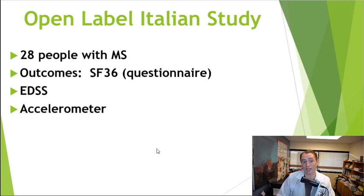Now we move on to a somewhat larger study — an open label study done in Italy, meaning everyone gets the tau patch with no placebo group. So it's not the best form of scientific research. They had 28 people with MS, some with relapsing MS and some with progressive MS. They looked at a couple of different outcomes. One was a questionnaire called the SF-36, which asks people questions about their quality of life and function. The next was the EDSS — the Expanded Disability Status Scale — a measure of disability in MS used in clinical trials, where zero is no disability and at EDSS 6, a cane is required to walk 100 meters. They also used an accelerometer to look at gait mechanics.